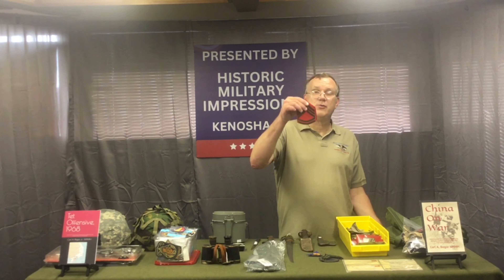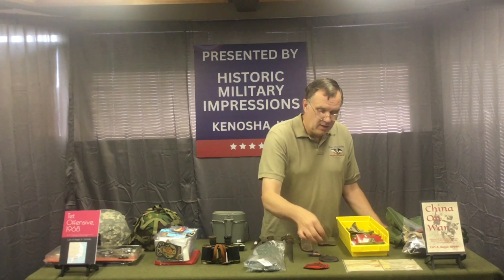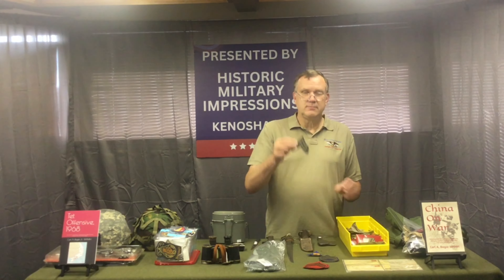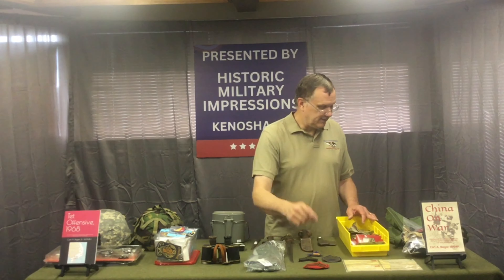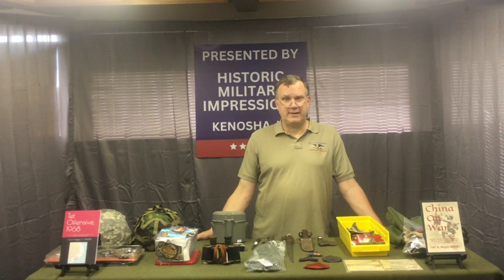If you're doing restoration and need rank, we have a lot of Marine Corps pre-'59 rank and a lot of World War II Army rank — in sets or individual patches for shadow boxes. Basically, I have bags and bags of rank; I have more rank than I have space.